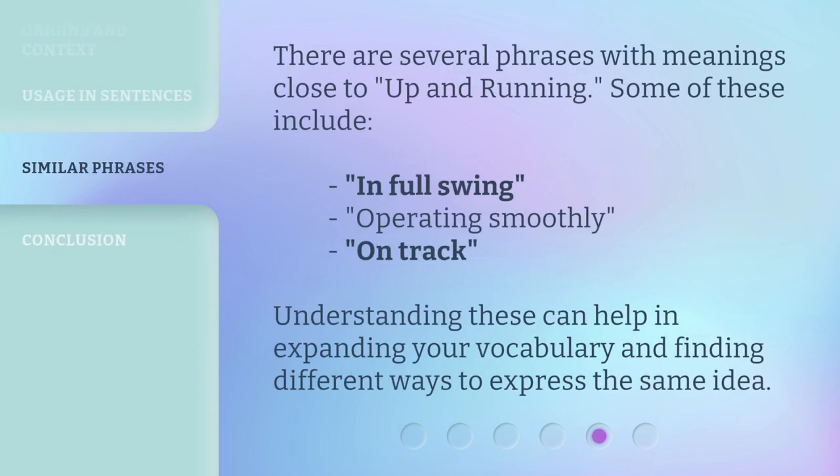There are several phrases with meanings close to up and running. Some of these include: in full swing, operating smoothly, and on track. Understanding these can help in expanding your vocabulary and finding different ways to express the same idea.